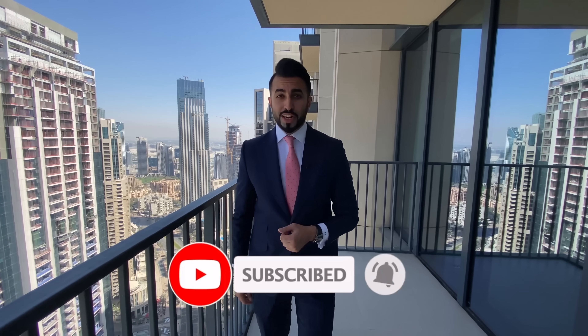Before we get to the rest of the video, don't forget to like this video and subscribe to my channel. Enjoy the rest of the tour.